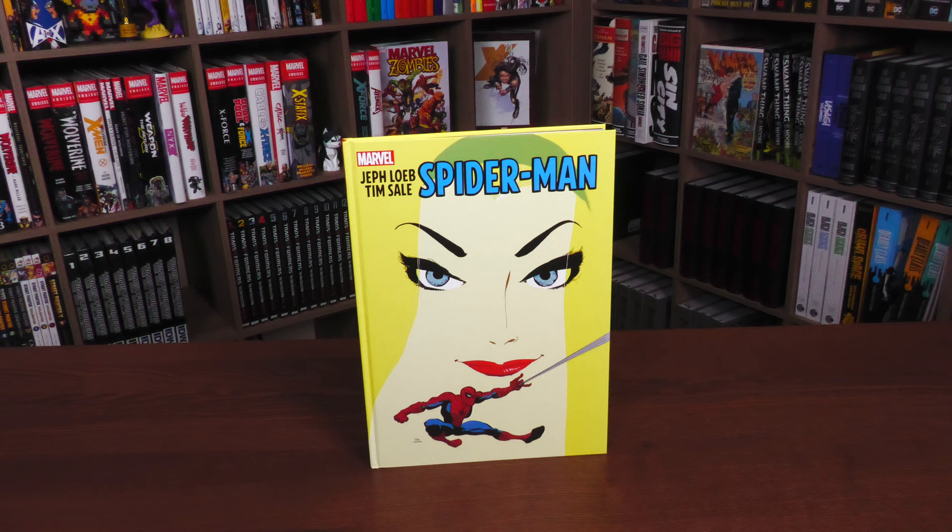Thank you to David Gabriel and the other folks at Marvel for sending us this gorgeous gallery edition to review. This is scheduled to come out July 4th or 5th depending on where you get your books, on both the direct and book markets. Speaking of direct and book market, what we're looking at here is the standard edition.